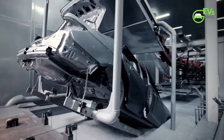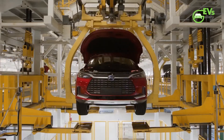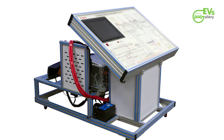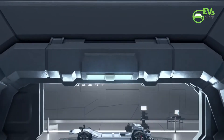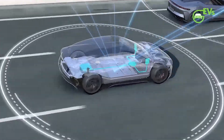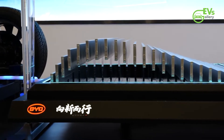The new platform features the world's first eight-in-one electric powertrain, and BYD manufactures all components itself. These components include the motor, motor controller, reducer, on-board charger, DC converter, high-voltage distribution box, vehicle controller, and BMS. The overall efficiency of the new eight-in-one powertrain is at least 89 percent.